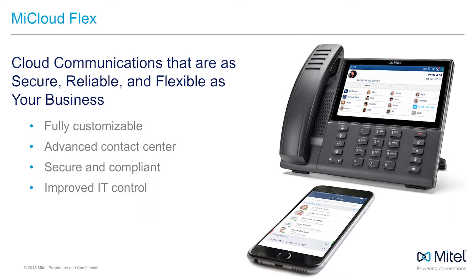At Mitel, we believe that every business looking to improve their customers' experience has contact center needs. After all, unless all of your customer interactions are face-to-face, then the reality is you probably have a contact center. And the My Cloud Flex contact center is highly customizable, making the most of every customer interaction.